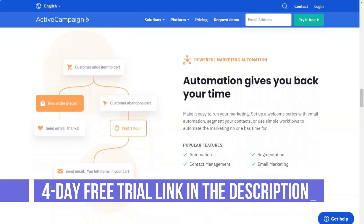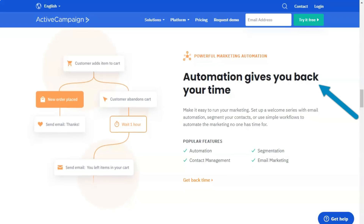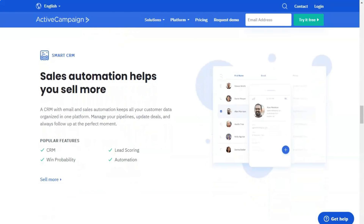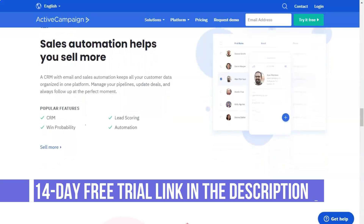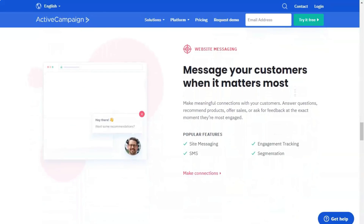Getting started with ActiveCampaign is easy thanks to the checklist that runs when you first log into the service. It will guide you through the basic tasks such as importing contacts, adding integrations, and creating campaigns. To import contacts, you can upload a CSV database or connect to dozens of other popular email marketing and CRM software platforms. You can also create as many custom tags as you like or build scoring models for leads and contacts to stay organized.